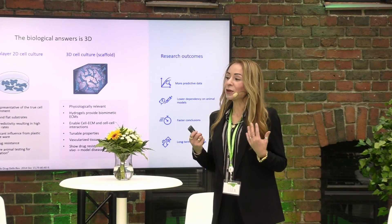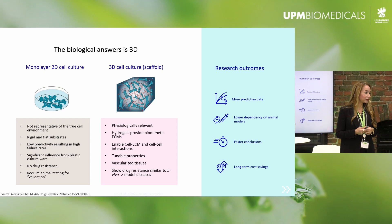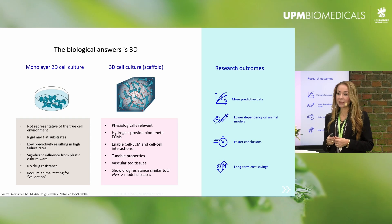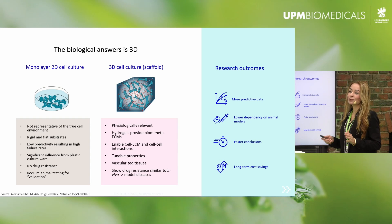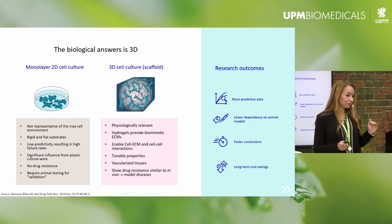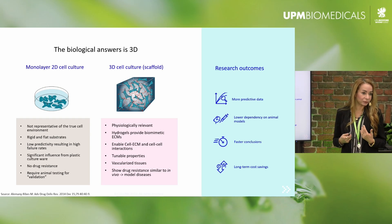We know that in the pharmaceutical industry and in the academic research setting, people are still using 2D. So there are many questions related to why should I convert to 3D and use 3D bioprinting, if these models have been used traditionally for many, many years. There are many answers to why 3D. We know that cells do not grow flat in the human body, so when we grow cells flat and try to treat them with compounds or study mechanisms, they are not behaving as in their in vivo setting.